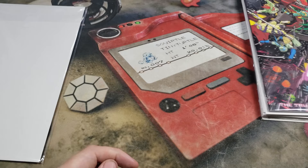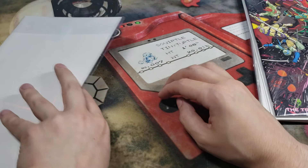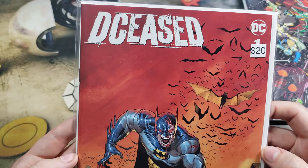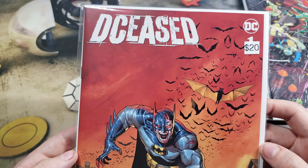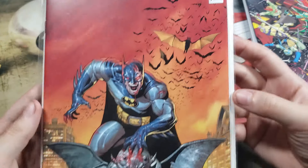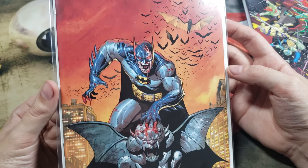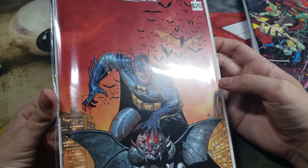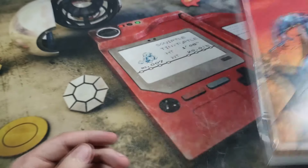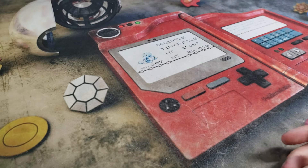And number five — last one in the first box — is DC Deceased. Looks like a Batman. $20 it says. That is a pretty cool cover. Very nice. Well, those were our first five comics. Let's get on to the second box.